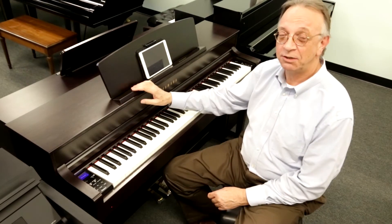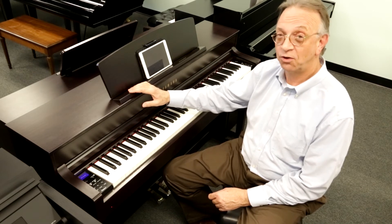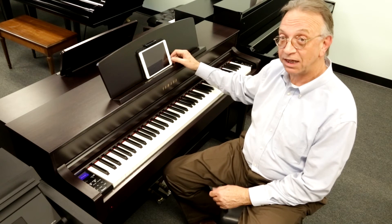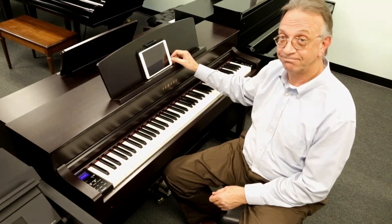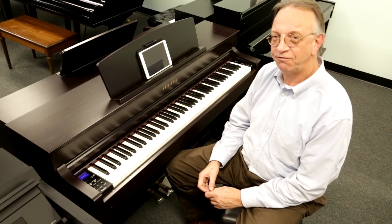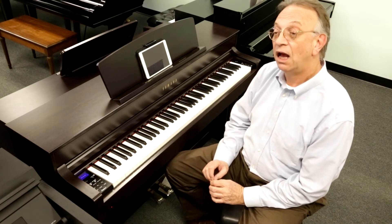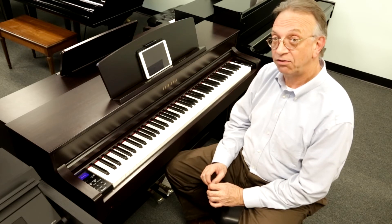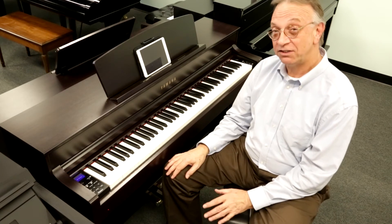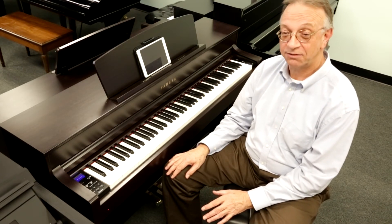The CLP 645 has an onboard 16-track multi-track recorder and it works seamlessly with many apps that are free from Yamaha. This piano comes from the factory with 50 masterpiece songs built into it along with 303 lesson songs. The 645 also features a 100-watt bi-amplified internal sound system for realism.